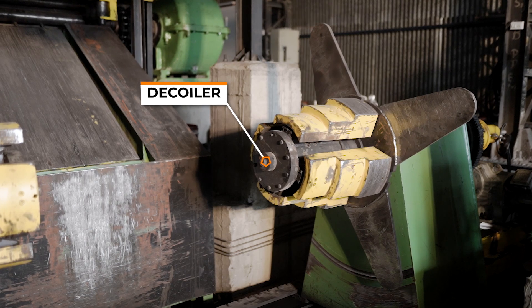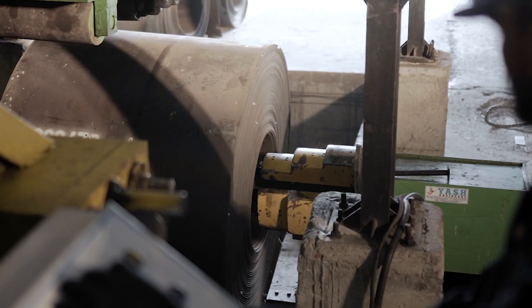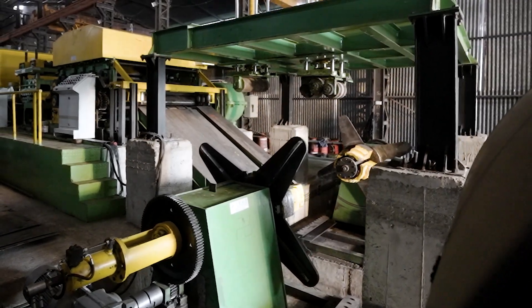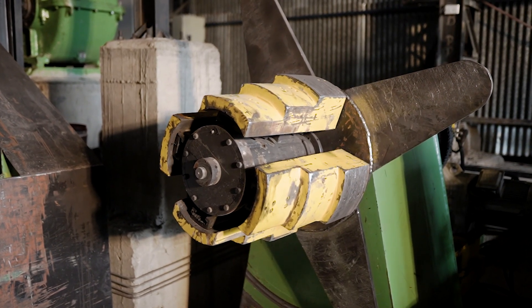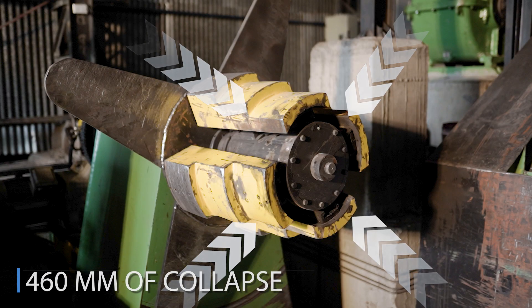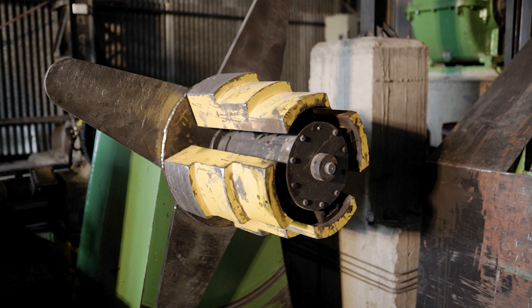The decoiler has a massive 40-ton capacity, handling 1.6 to 16 millimeter thickness and 2 meter width, and is provided with hydraulic clamp-unclamp. The decoiler mandrel features hydraulic 3-step expand-collapse technology, with 460 millimeters of collapse and 765 millimeters of expand via hydraulic system.